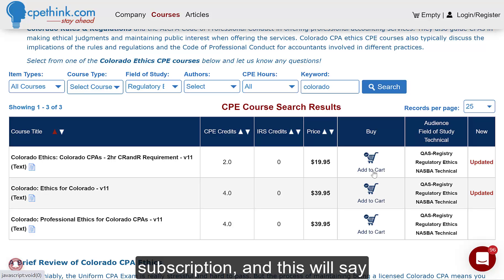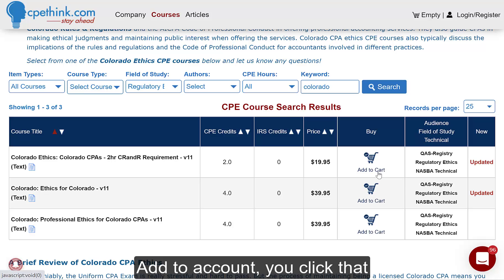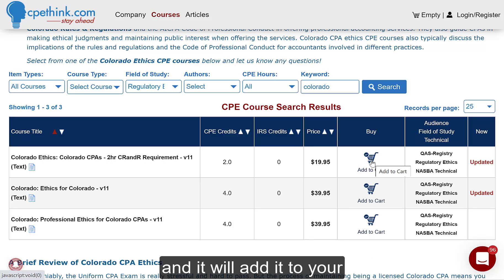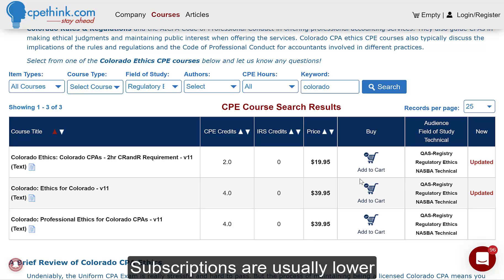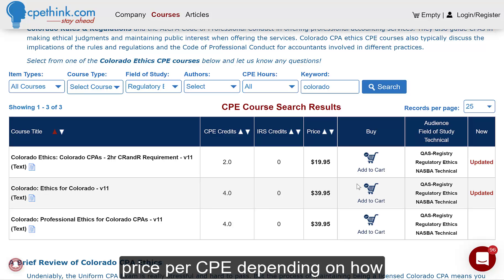If you have a subscription, this will say Add to Account — you click that and it will add it to your account immediately. Subscriptions are usually lower price per CPE, depending on how many credit hours you're looking for, and we have five different versions of subscriptions, so we should be able to take care of you there.